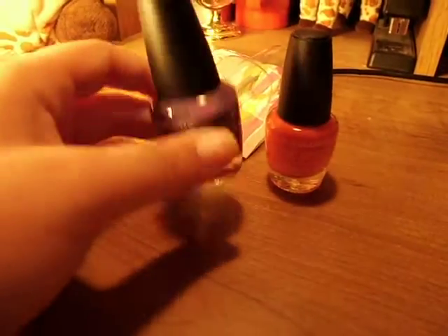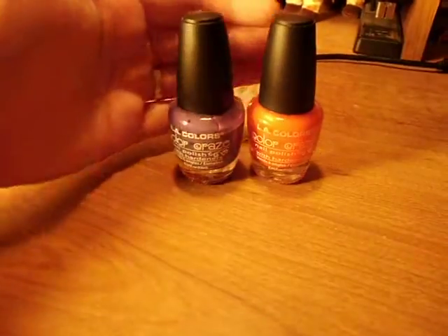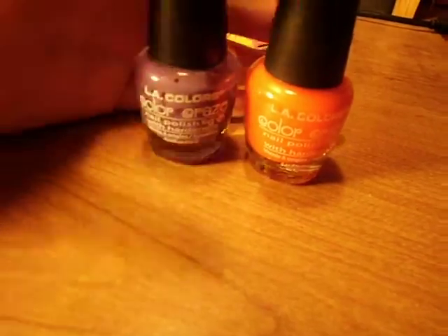So I'm going to do a full review and a collection video of my LA Colors. I'm going to tell you which colors I think are the best and which colors you can kind of steer away from — like if you own one, then you own them all. You know what I mean?